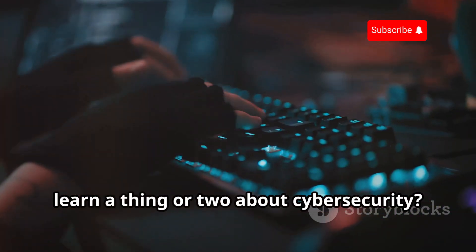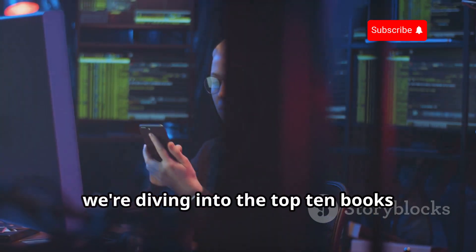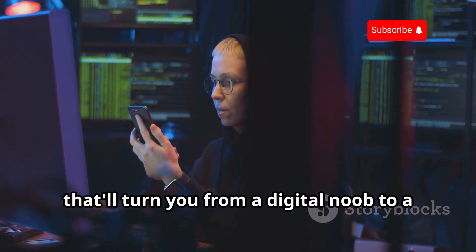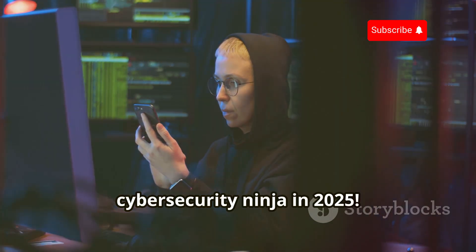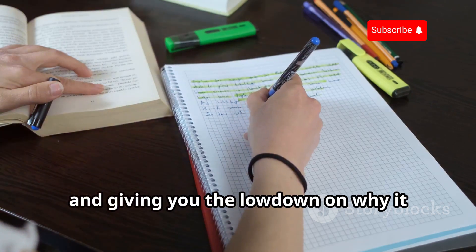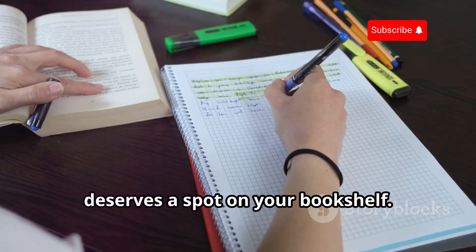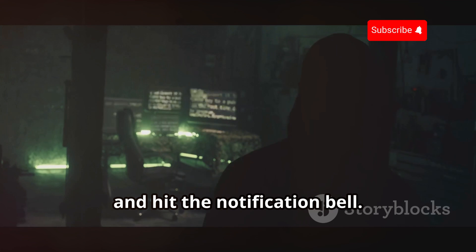Are you ready to jack into the matrix and learn a thing or two about cybersecurity? Today, we're diving into the top 10 books that'll turn you from a digital noob to a cybersecurity ninja in 2025. We'll be dissecting each book, highlighting its strengths, and giving you the lowdown on why it deserves a spot on your bookshelf. If you're as excited about ethical hacking as I am, make sure to smash that subscribe button and hit the notification bell.